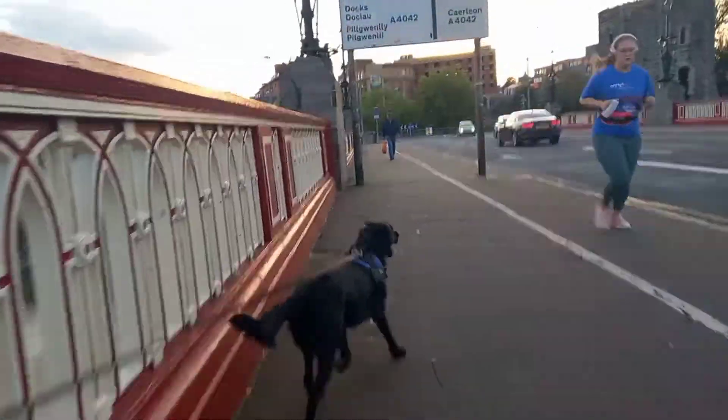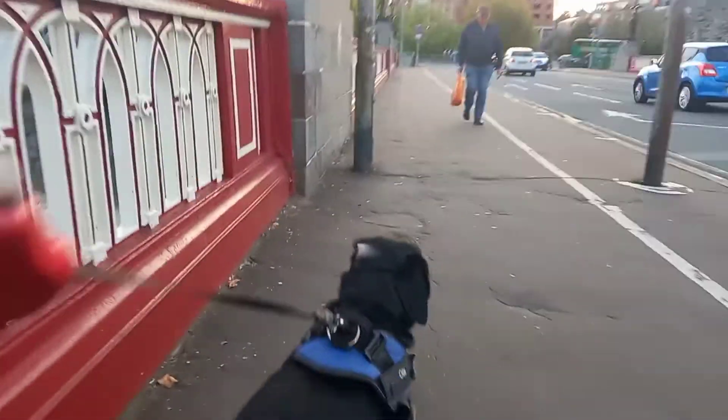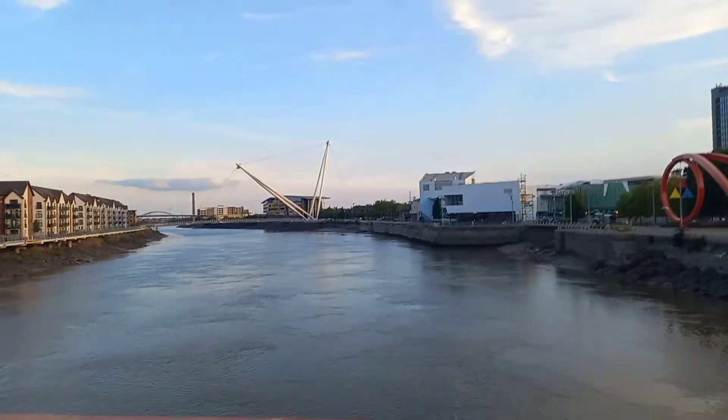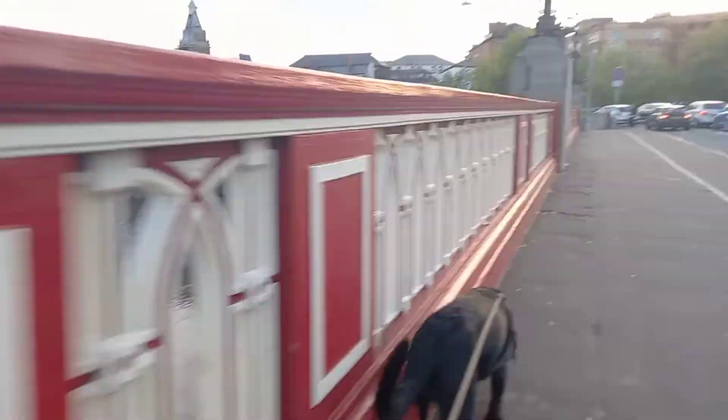What makes the first bridge famous is that back in March 1913, famous escape artist Harry Houdini jumped off the bridge with his hands tied and feet shackled, and was then arrested by the police. From here we can see the Newport footpaths on both sides, and we're going to have a look at the wave on the way.